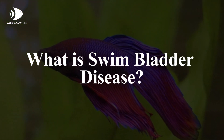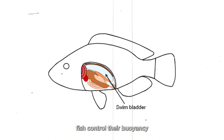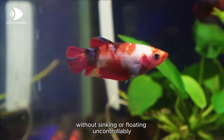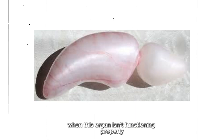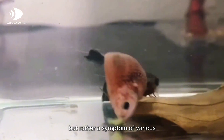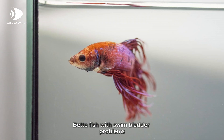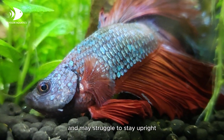What is swim bladder disease? Let's start by understanding what swim bladder disease is. The swim bladder is an organ that helps fish control their buoyancy, allowing them to maintain their position in the water without sinking or floating uncontrollably. When this organ isn't functioning properly, it leads to what we call swim bladder disease. This isn't actually a single disease, but rather a symptom of various underlying issues that affect the swim bladder's function. Betta fish with swim bladder problems often have trouble swimming normally and may struggle to stay upright.